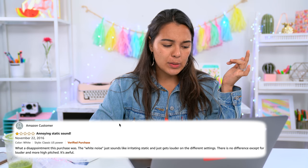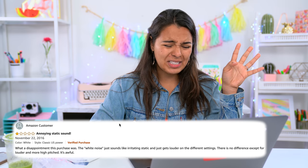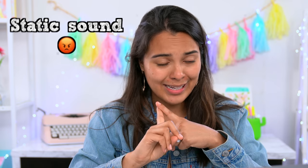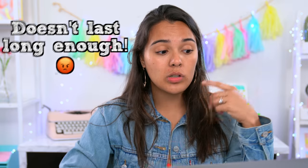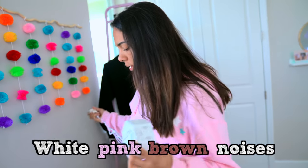There are over 2,638 customer reviews and this has a 4.5 stars — pretty darn good. The one-star reviews say annoying static sound, that the white noise just sounds like irritating static and gets louder on different settings, and that it's flimsy and you can't return it. A lot of people are complaining about two things: it sounds like static and not like white noise, and second that it didn't last very long. The five-star reviews say they're totally happy and would recommend it. Let's test it out — over 10 different types of noises including white, pink, and brown.